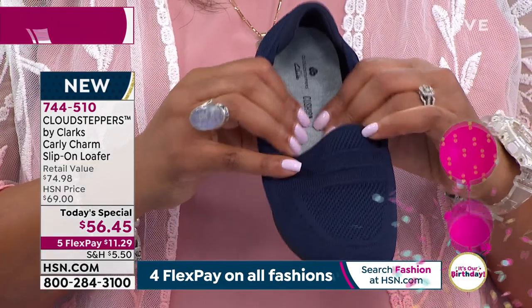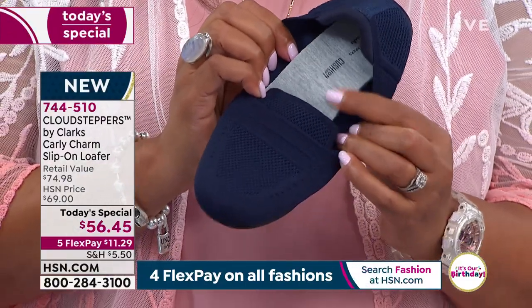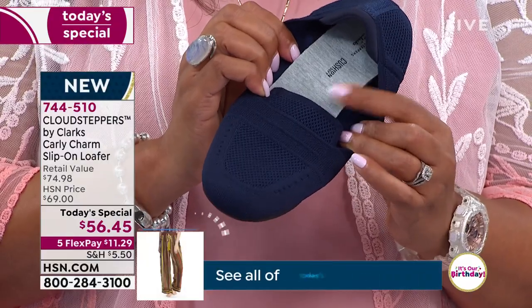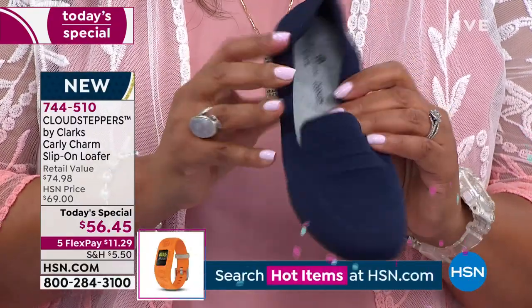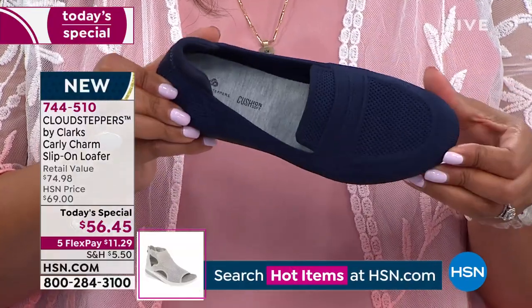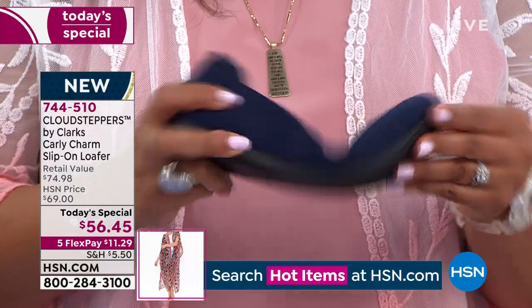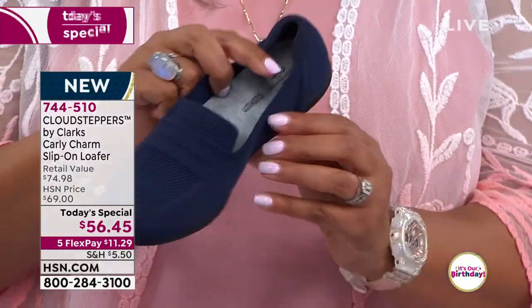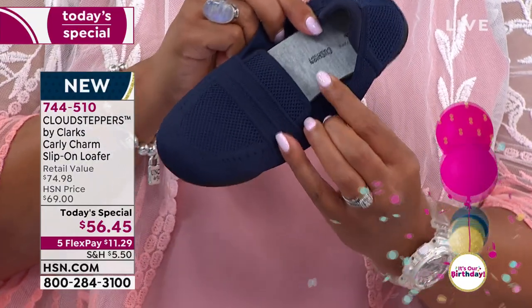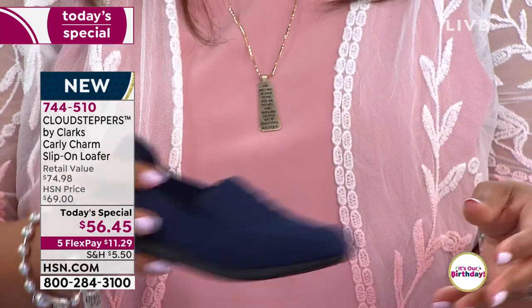They're in colors that you'll wear. This navy — you'll wear it with your denim and it's going to move with you. Each time you take a step, you're going to feel that cushion and the arch support right here. There's lots of memory foam — it's like stepping on a memory foam mattress. Here is your navy, and then I love the stone. The stone is very limited, but navy by far is most popular.